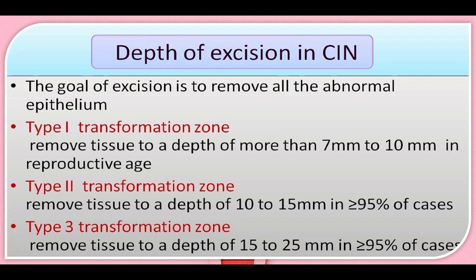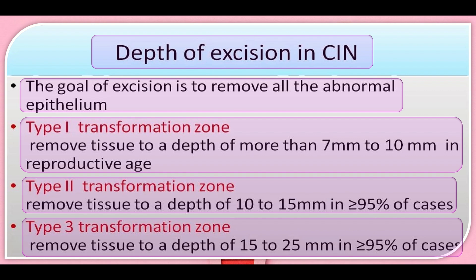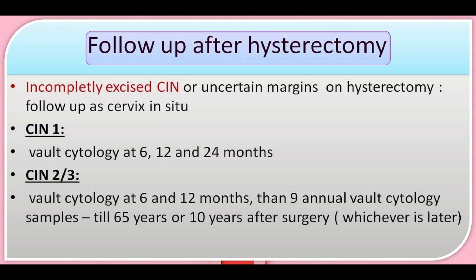Regarding the depth of excision in cervical intraepithelial neoplasia: the goal is to remove all abnormal epithelium. For type 1 transformation zone, remove tissue to a depth of more than 7mm to 10mm in the reproductive age group. For type 2 transformation zone, remove tissue to a depth of 10 to 15mm in more than 95% of cases. For type 3 transformation zone, remove tissue to a depth of 15 to 25mm in more than 95% of cases.